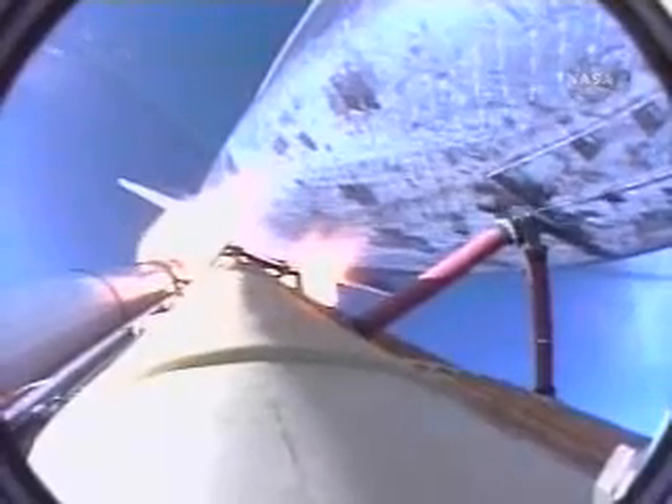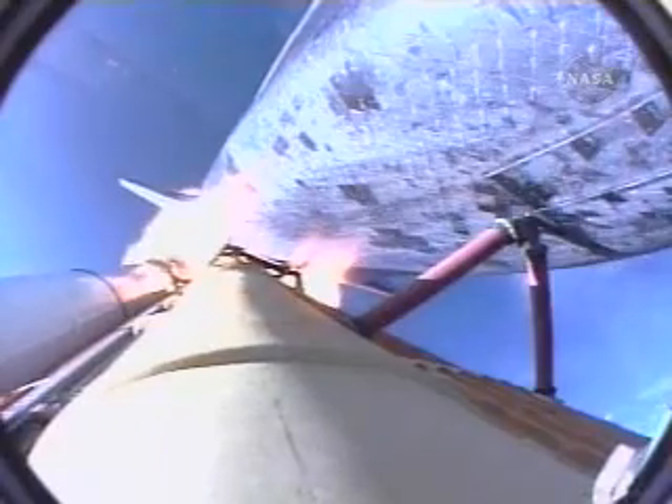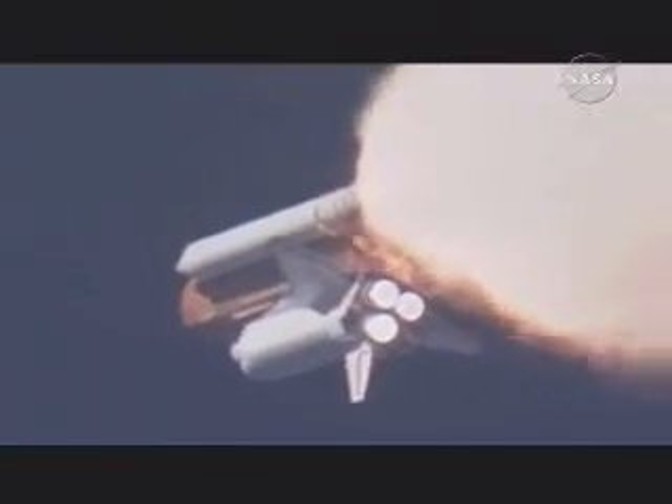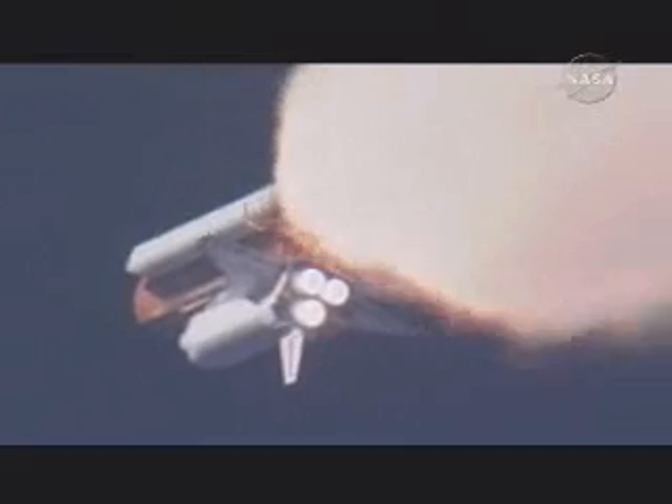One minute, 10 seconds into the flight. The three liquid-fueled engines are back at full throttle. At liftoff, the fully-fueled shuttle boosters and external tank weighed four and a half million pounds — it has now burned half that liftoff weight in propellant. One minute, 30 seconds. All hydraulic systems in good shape. The electricity-producing fuel cells also in excellent shape as Atlantis heads downrange. Eighteen miles from the Kennedy Space Center at an altitude of 18 miles. The next event is burnout and separation of the twin solid rocket boosters, which are burning propellant at a rate of 11,000 pounds per second.